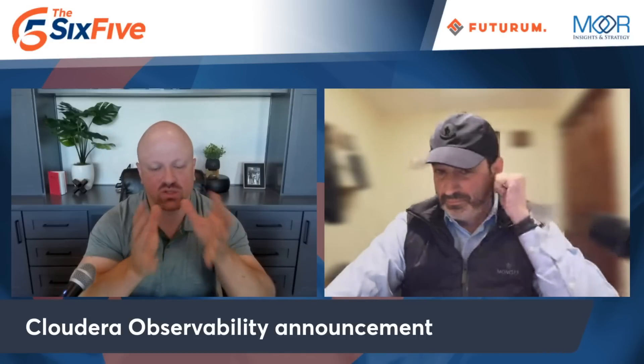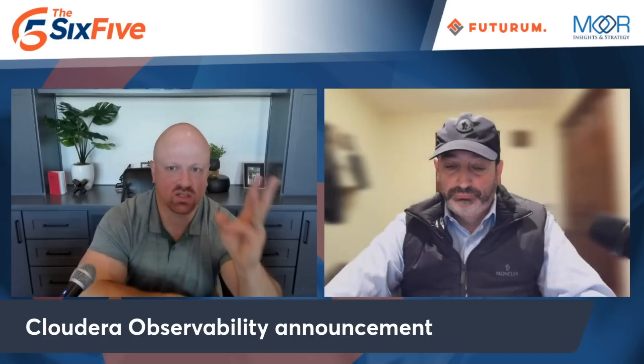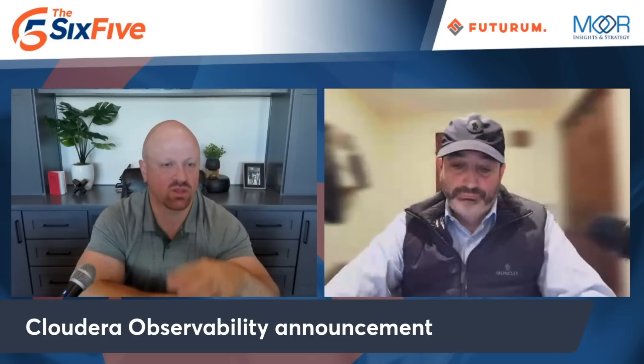I think the observability platform is giving customers more of a reason to stay. For Cloudera, that's got to be a big focus given all the hyperscale cloud provider data solutions and born-on-cloud competitors. They need to make sure they're compelling the market and customers who have been building on Cloudera for a long time to stay on Cloudera. This observability solution gives more ammo to keep customers on the platform.